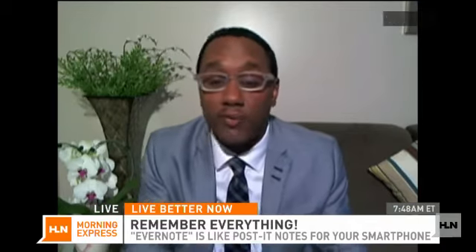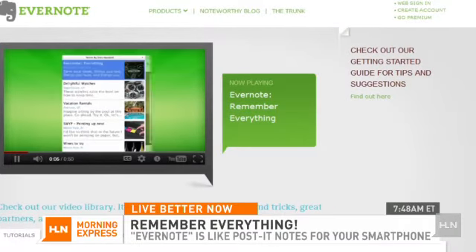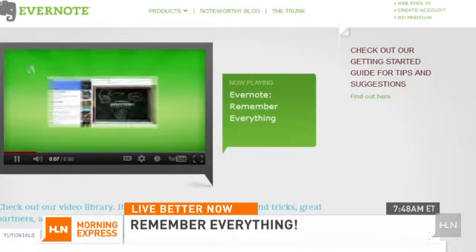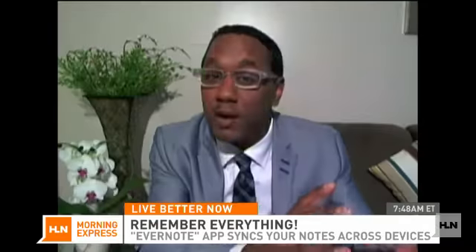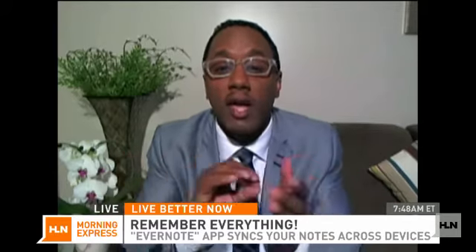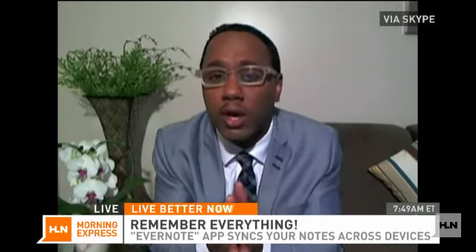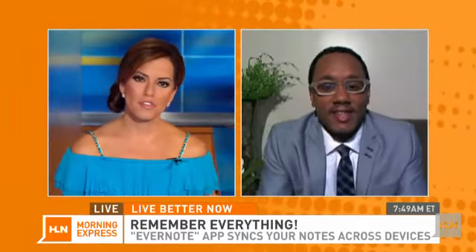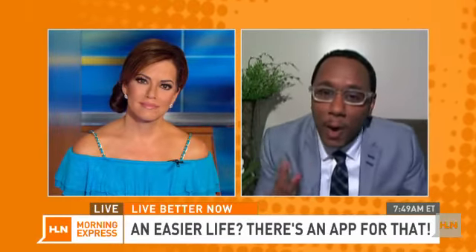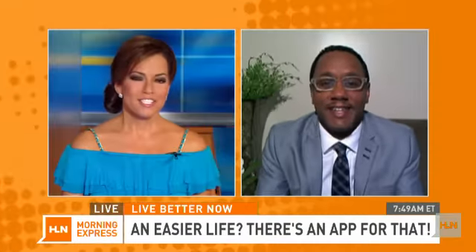And then the post-it note of the smartphone age — it's called Evernote. I use this consistently for my research and for family things as well. It's like your brain can now be placed in one device — you can capture everything that's important to you. You can take pictures, capture audio notes, keep all your notes in one location. Of those three, Evernote is probably the most productive and most-used app for me.